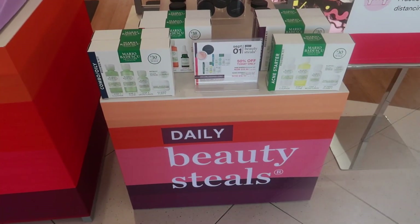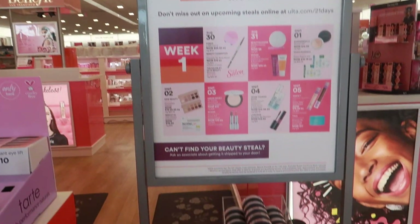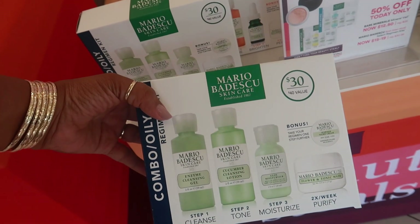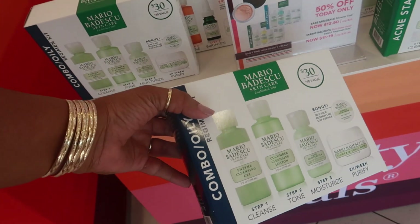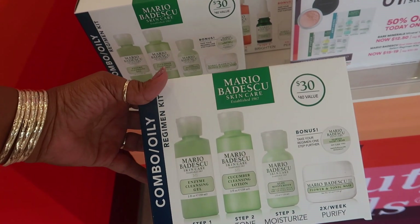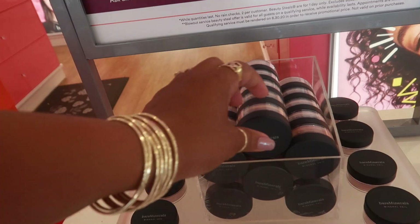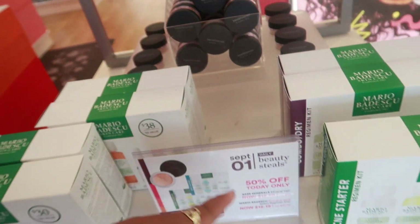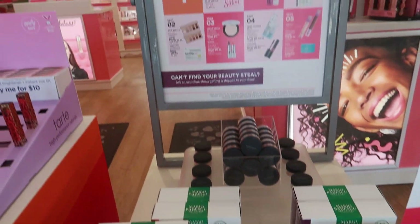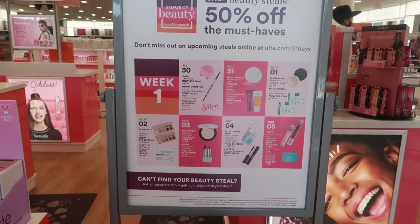Just so you guys know, it is the beginning of 21 Days of Beauty — we're in week one right now. September 1st you have 50% off. I'm trying to see how much this Mario costs — it's now between $15 and $19, where it was normally $30. The Bare Minerals mineral veil is $12.50 today. You can check online to see what's on sale every day.